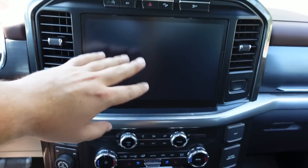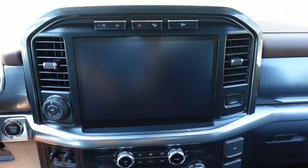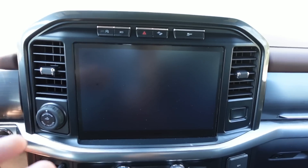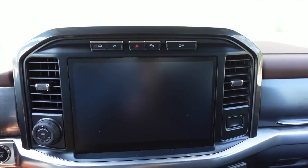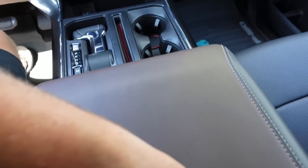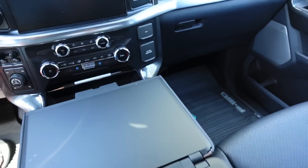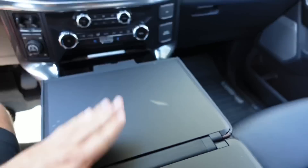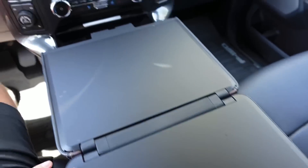I also have a matte screen protector on this 12-inch display — fingerprints get all over it, and I eat in my car all the time. Greasy fingers get everywhere. When you put down that shift knob and flip this out, you can eat right here. This interior work surface is seriously awesome and super convenient to have.